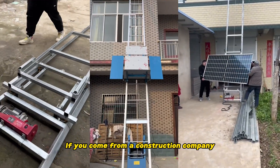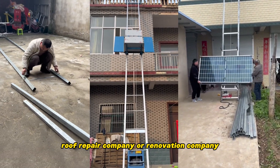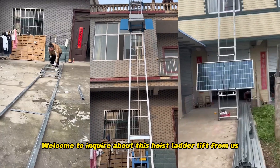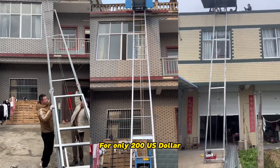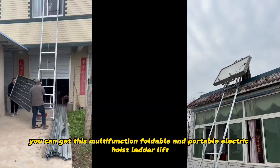If you come from a construction company, solar installation company, roof repair company, or renovation company, welcome to inquire about this hoist ladder lift from us. For only 200 US dollars, you can get this multifunction foldable and portable electric hoist ladder lift.